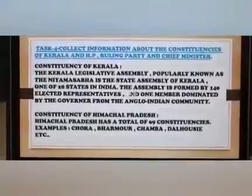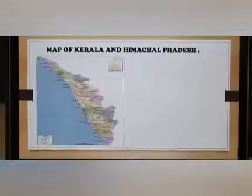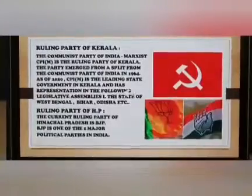Ruling Party of Kerala: The Communist Party of India (Marxist), known as CPIM, is the ruling party of Kerala. The party emerged from the split from the Communist Party of India in 1964. As of 2020, CPIM is leading the state government in Kerala and has representation in the legislative assemblies of West Bengal, Bihar, Odisha, etc.